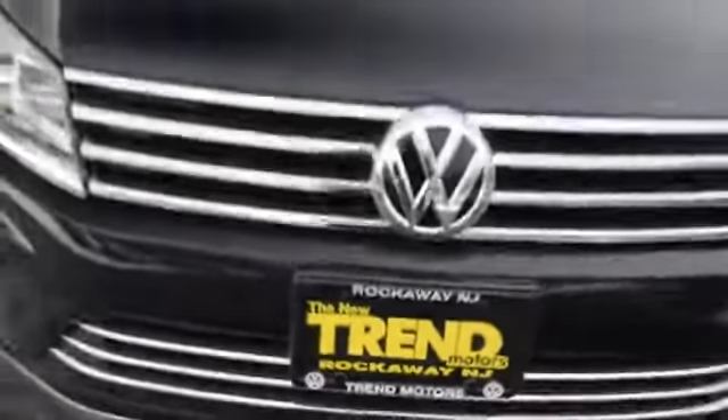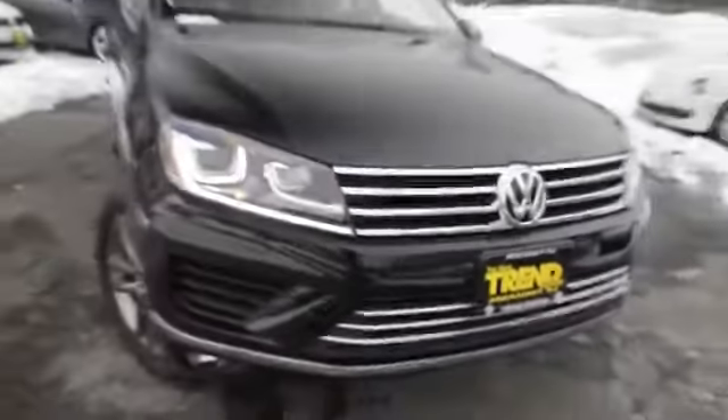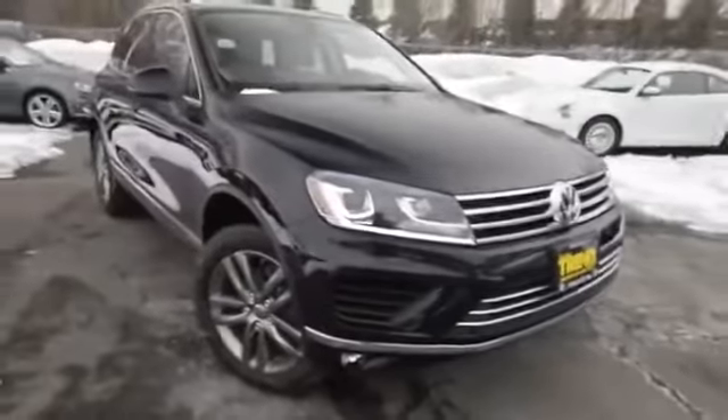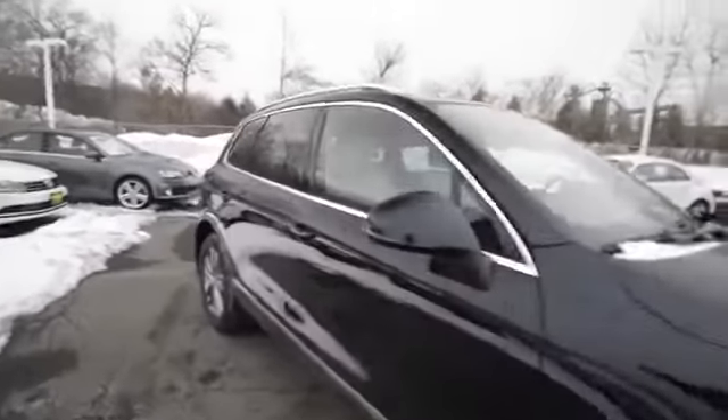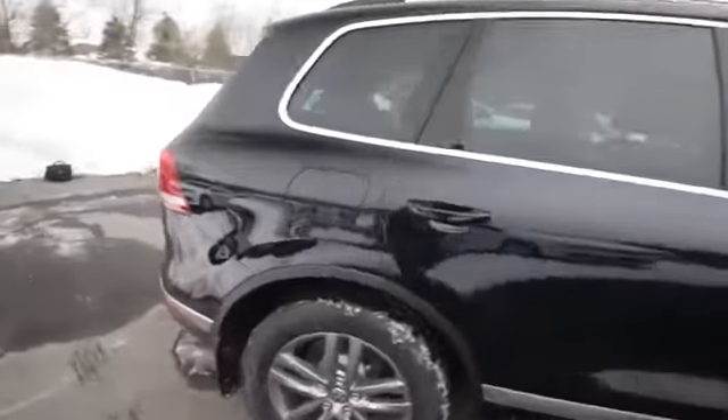Hey friends, Brian from Trend Motors Volkswagen here, and with us today is the 2015 Volkswagen Touareg. This one is the V6 Luxe, finished off in Moonlight Blue Pearl — the same color that was offered on the Touareg X of last year.